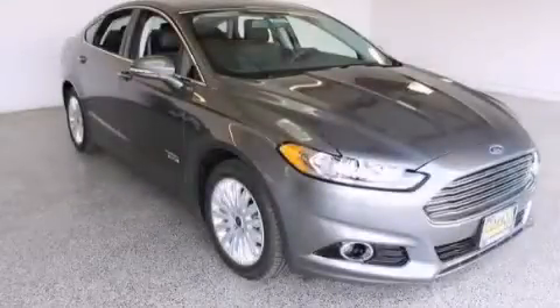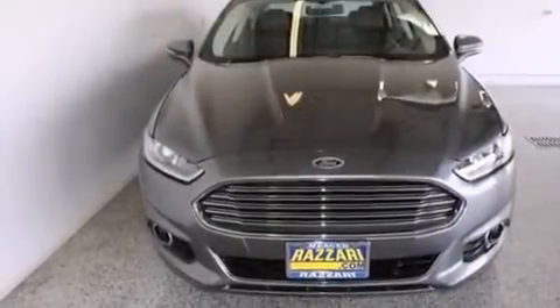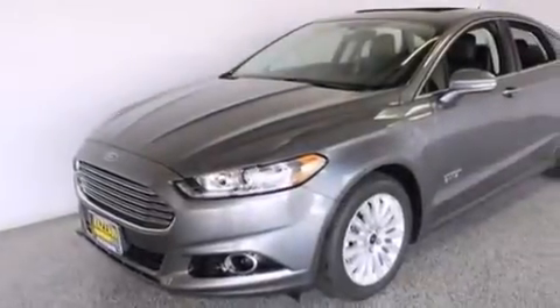This is a brand new 2014 Ford Fusion Energy. This four-door sedan has a continuously variable transmission and an inline four-cylinder engine.